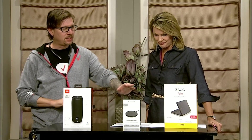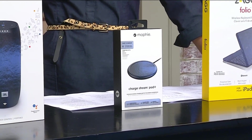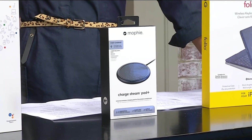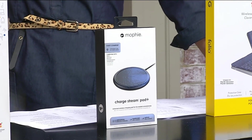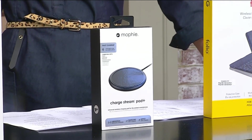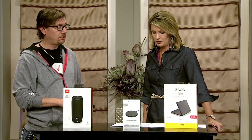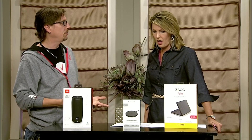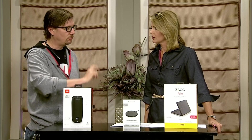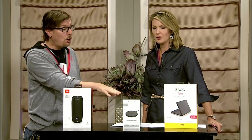Next is the Mophie Stream Pad Plus. Picture this: kids come home from school after soccer practice asking where their charge cable is. With this, most Samsung and Apple products support Qi technology, so you just lay your phone on it and it charges. Put one in the living room, one in the bedroom — just set your phone right on top. No more searching for cords.